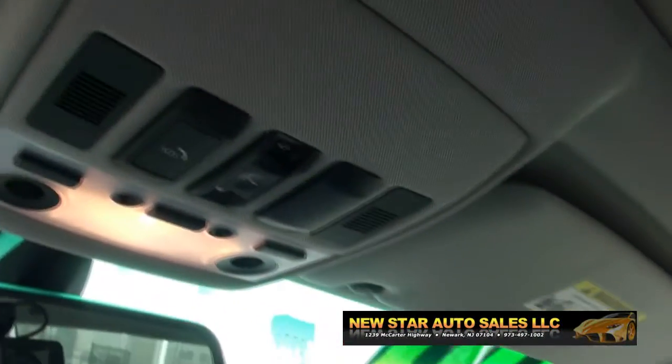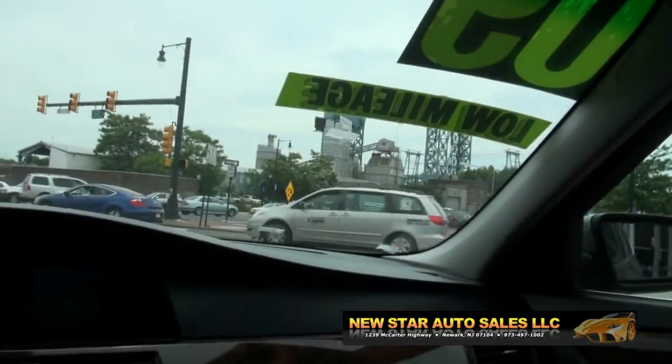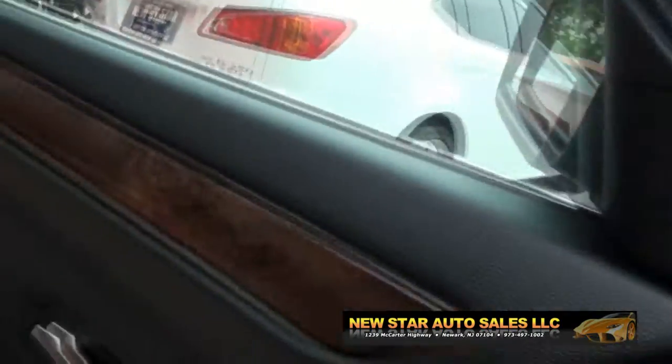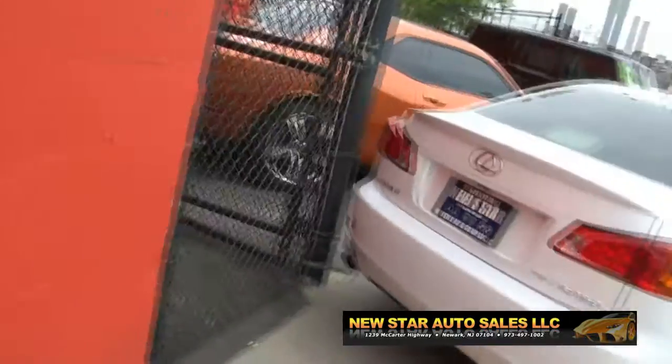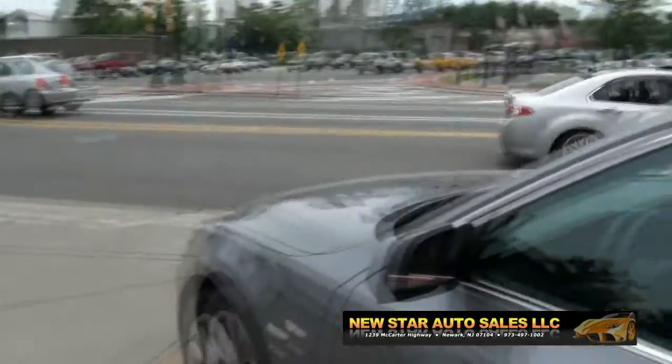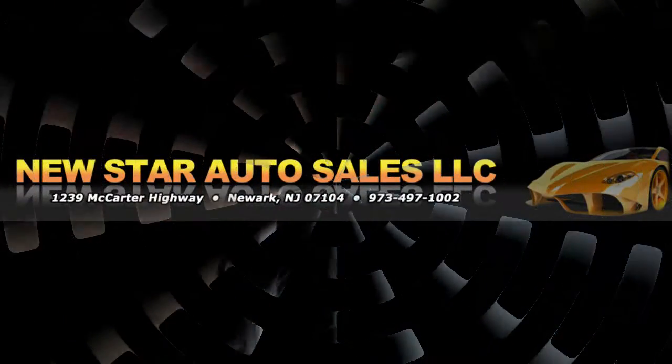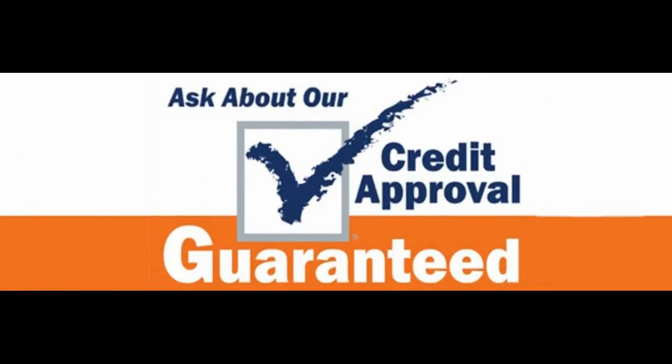Up top you have your controls for your moonroof, and 68,000 miles. Need more help? Give us a call at 973-497-1002. We have plenty of automobiles — some of the few 5 Series in stock. Follow us on Facebook for the latest inventory or on our website at newstarautogroup.com.